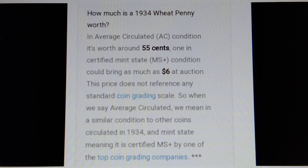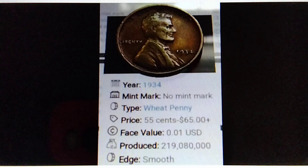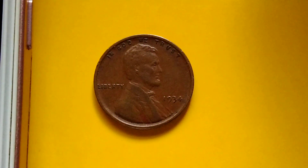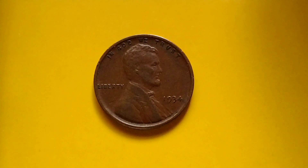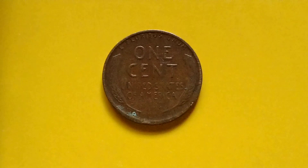That's the information for the 1934 no mint mark penny. I hope I was able to provide some information for coin collecting. Bye for now, and have a great day!